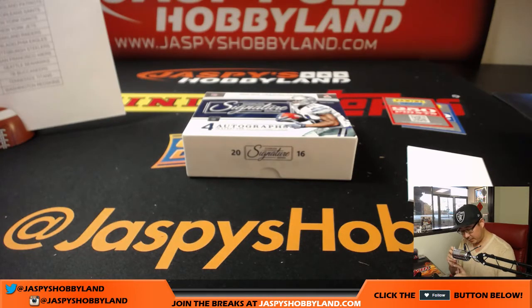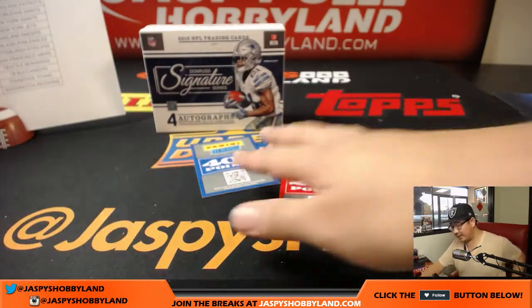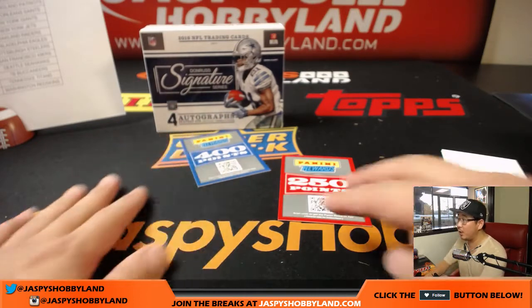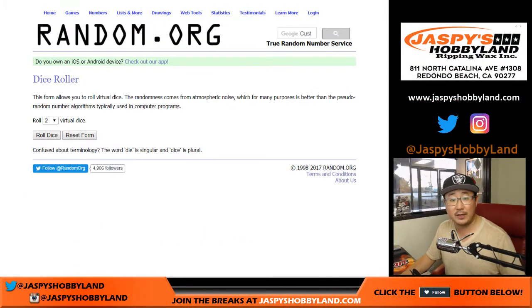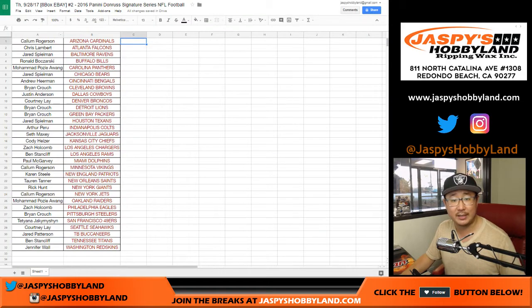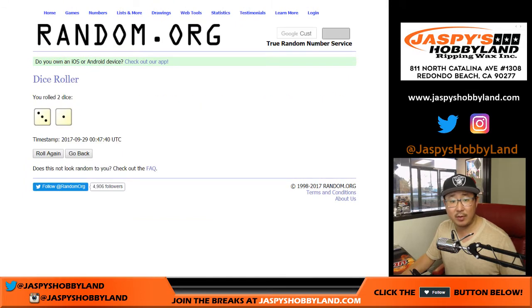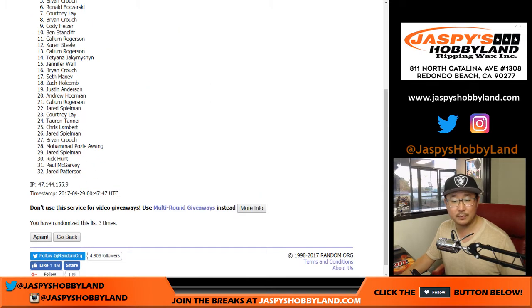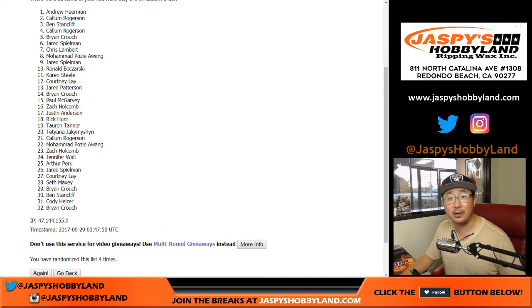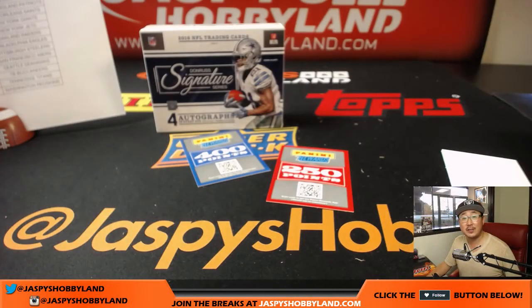And there you have it, boys and girls — that was 2016 Panini Donruss Signature Series football from stores.ebay.com slash jazpyshobbyland. We'll randomize these points to two people in the break. The name on top will get 400, the second name will get 250. Let's pull up random.org. If you're new to Jazpy's via eBay, thanks for joining us. After randomizing four times: Andrew, there you go — C.O. Turtle with 400 points coming your way, and Callum you'll have 250 points coming your way. Thank you very much. Joe for Jazpy's Hobbyland, we'll see you next time. Bye-bye.